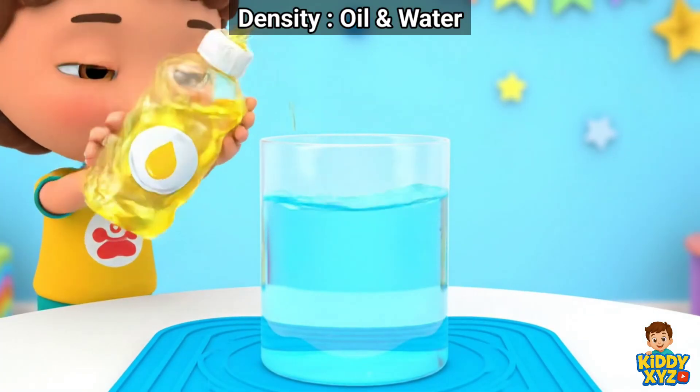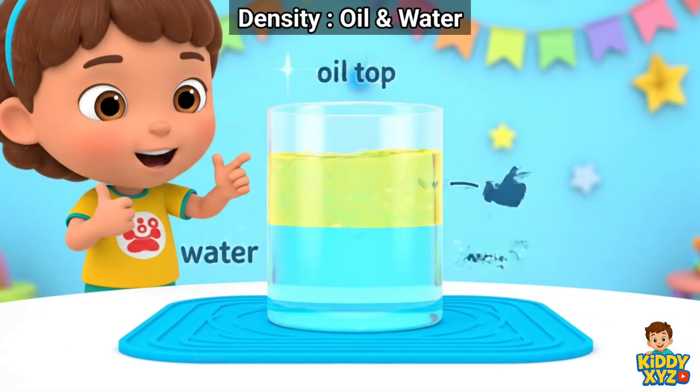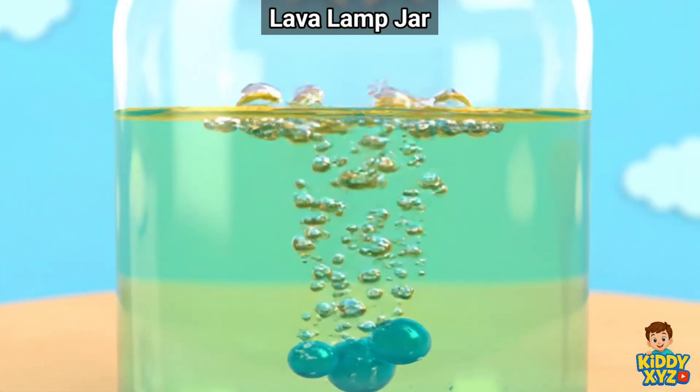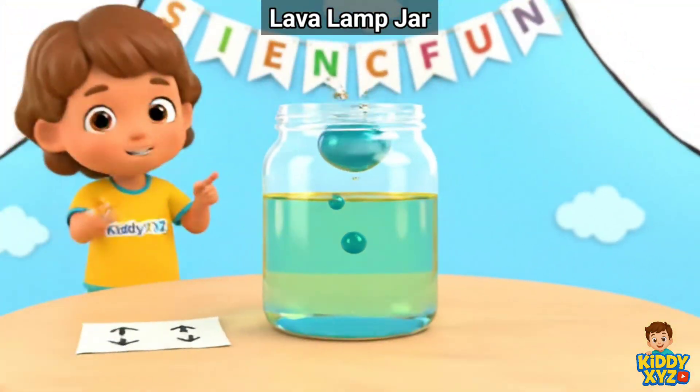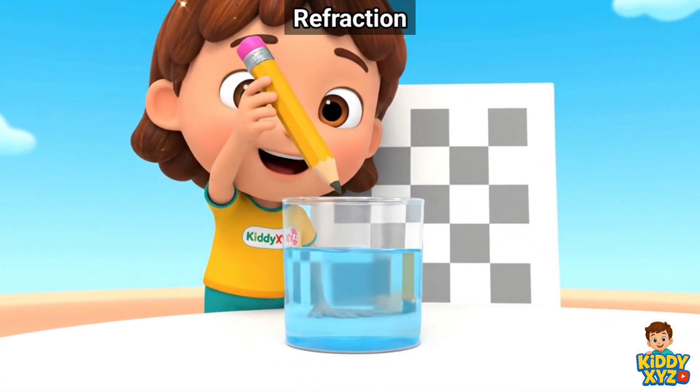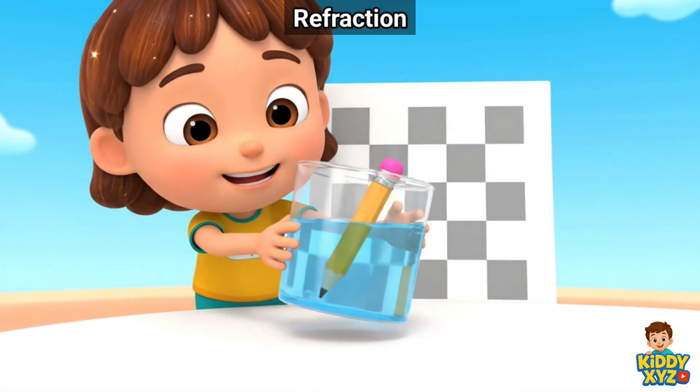Oil is lighter than water, so it floats on top. Bubbly blobs go up and down. Oil on top, water below. The pencil looks bent because light bends in water.